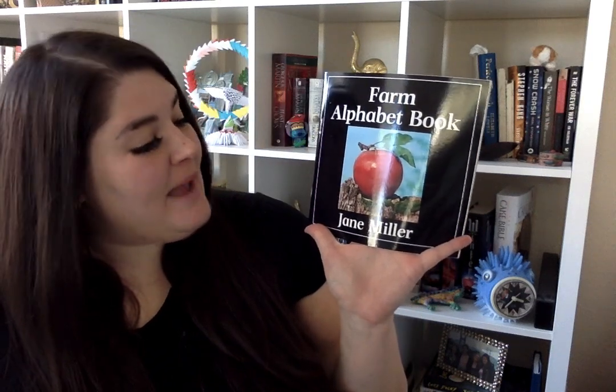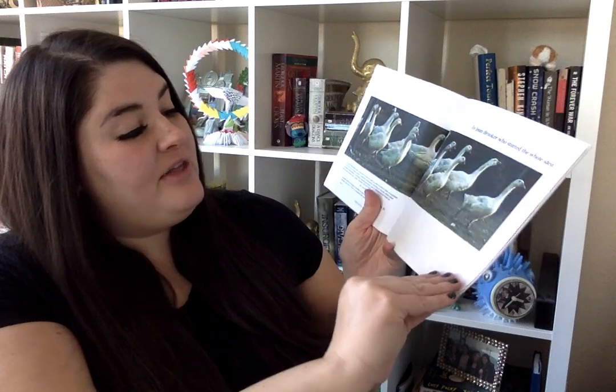Hi! Welcome to Storytime today. Today we're going to be reading Farm Alphabet Book. This will take us through the whole alphabet with different letters for everything that you might find on the farm.